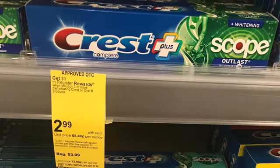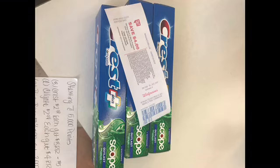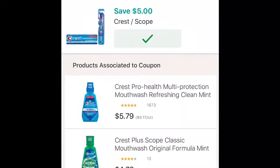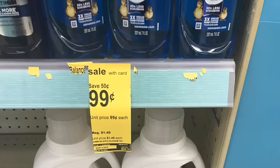This is a separate transaction that you're going to do after you do the Colgate, because once you do the Colgate, you should now have a $4 register reward. So when you do the Crest — when you buy three of the Crest — you're going to get back a $3 register reward. And you should have on the app a $5 off of three digital coupon. So you're going to need a filler item, which I chose as the Dishwashing Liquid for $0.99.